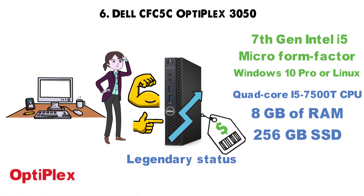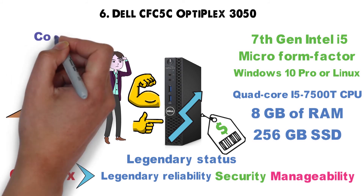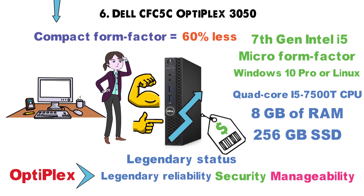The main argument for going Optiplex, besides Dell's legendary reliability and industry-leading security and manageability, is the compact form factor, which uses 60% less surface area compared to regular desktop computers.